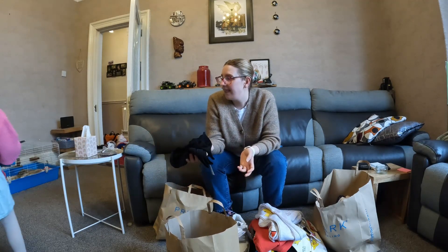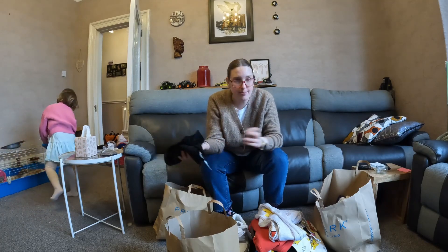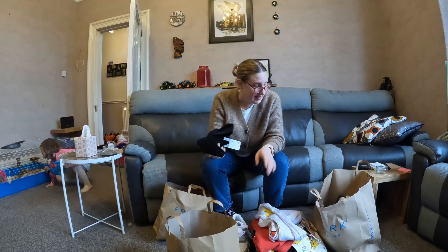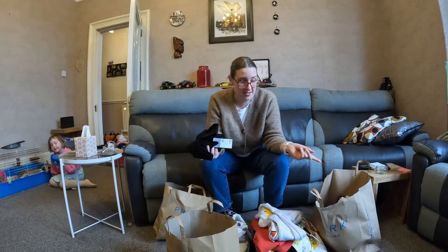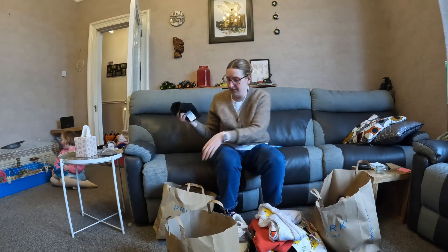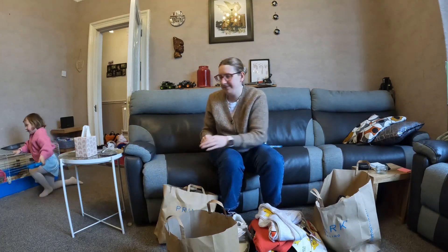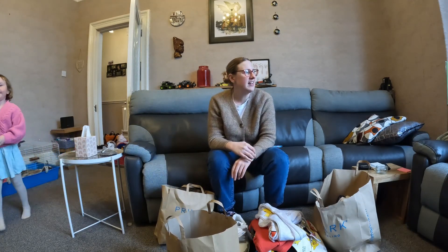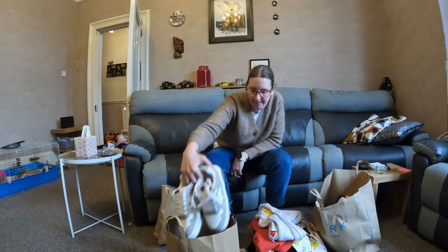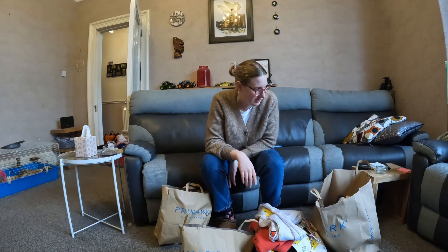So that was our April Primark haul! There's loads of cute girl stuff and there's loads of Pokémon stuff for the boys if your kids are into Pokémon too. Hope you enjoyed that — bye! Head on down to your Primark and see what exciting things they've got.